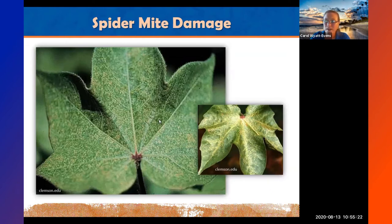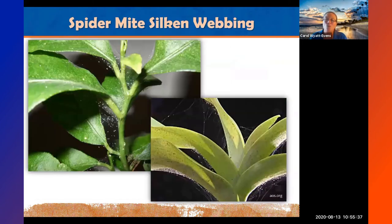Spider mite damage is called stippling — little dots all over the plant, often along the veins. Once you start seeing webbing, trim off that plant, bag it, and toss it. At that stage nothing is going to save that plant because spider mites are all over it and nothing really penetrates that webbing. Trim it off to prevent them from moving to another plant.